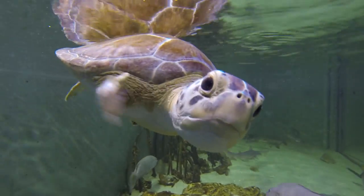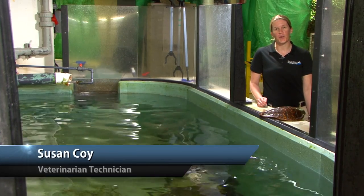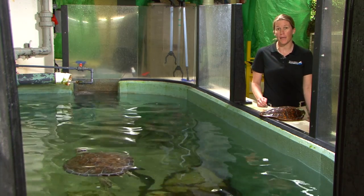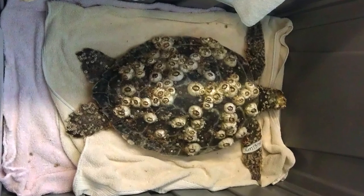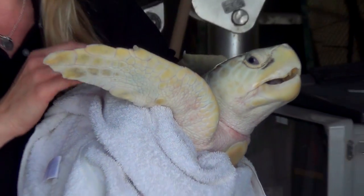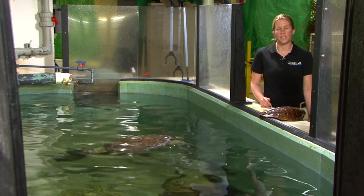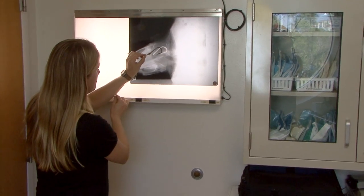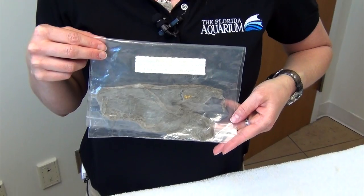Hi, my name is Susan. I'm the veterinary technician and sea turtle stranding coordinator here at the Florida Aquarium. During this episode, we're going to show you two sea turtles that did come into rehab, and by the end we're hoping you can maybe get a clue on why they came in. We have Tater, who is a juvenile green sea turtle, and Pistachio, who is a juvenile Kemp's Ridley sea turtle. Some of the reasons juvenile sea turtles might come into a rehab situation is because they were maybe caught on hook and line by a fisherman and have a foreign body in them, or they could have ingested a foreign body like a plastic bag out in the wild.